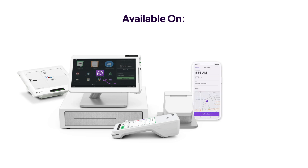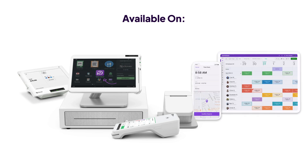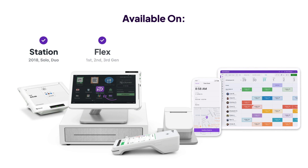Homebase is available on all Clover devices, including Clover Station, Clover Flex, Clover Mini, mobile, and on the web.